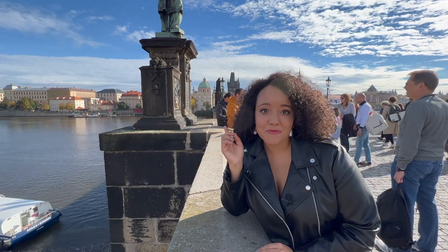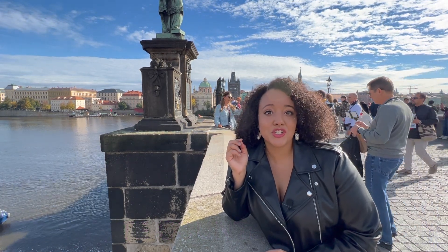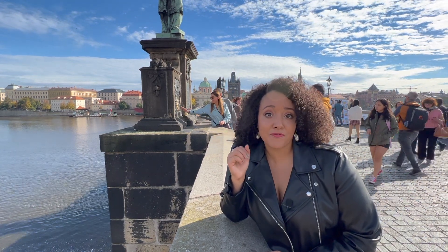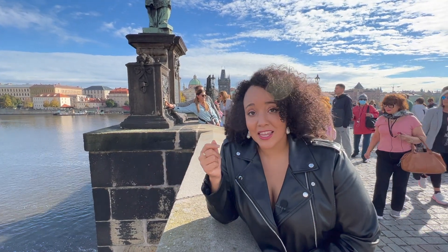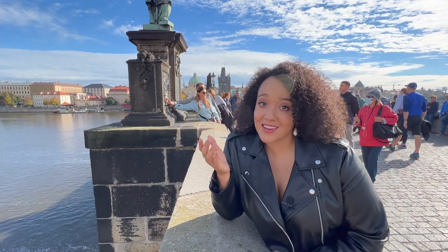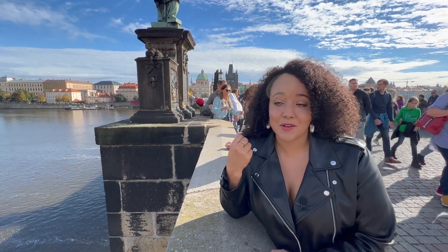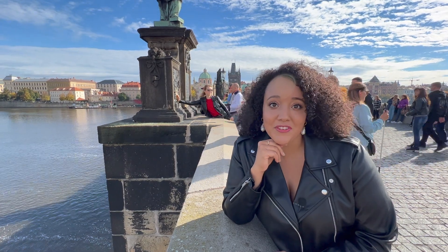Behind me here is one of my favorite statues on the Charles Bridge — the patron saint John Nepomunk from the late 1390s. It's said that Nepomunk refused to divulge the information of the Queen's confessional to the king, and unfortunately for him it landed him right in the river where he drowned. Now for more modern history, it's said that if you touch this statue it's supposed to bring you luck.